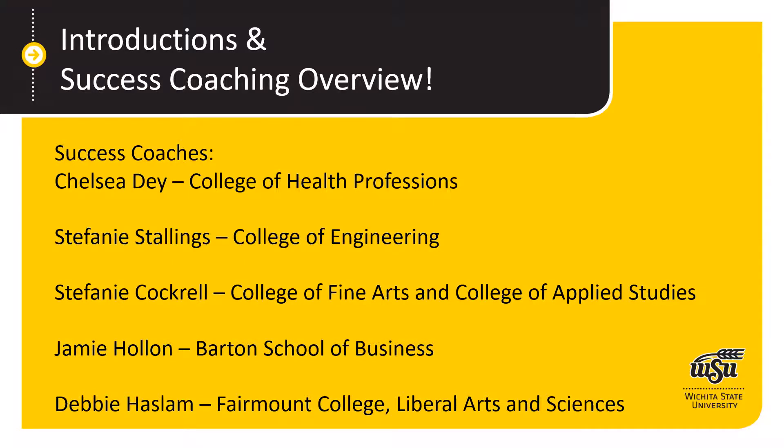My name is Stephanie Stallings, I'm the success coach for the College of Engineering — pretty new to Wichita State, but a good addition to the team. As you can see, we have a success coach for each academic college, so no matter your major or which college you're transferring into, you have a success coach dedicated to helping you with academic success.